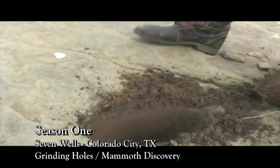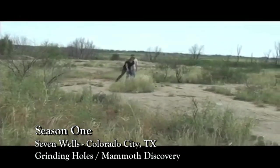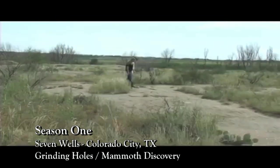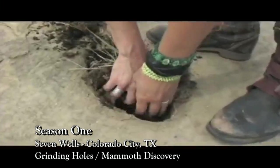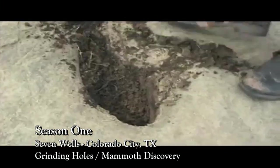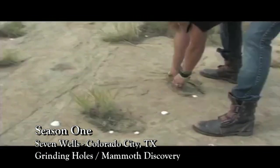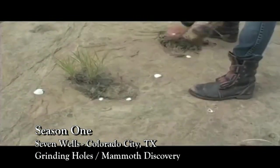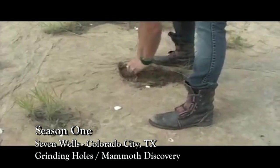There we go. Oh, wow. You'll notice that they are in circles. You'll see full patterns of Indian grinding holes, but once you know what you're looking for, you start noticing overall patterns of grinding holes. It was a very social thing to sit around and prepare food for your tribe.